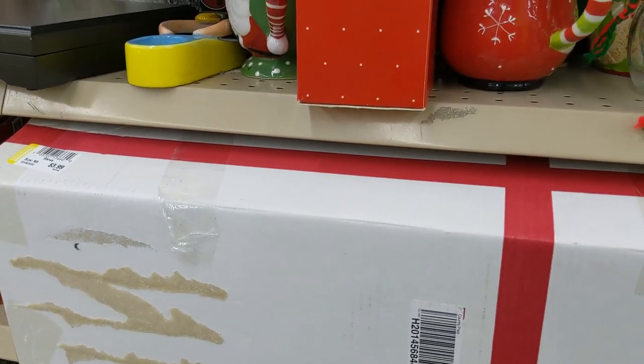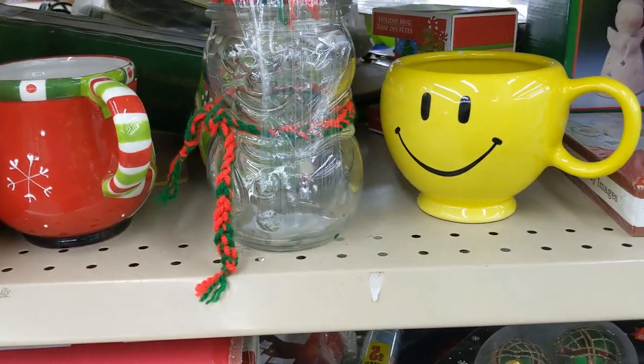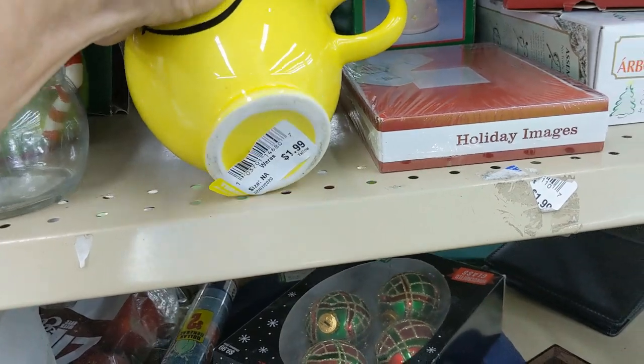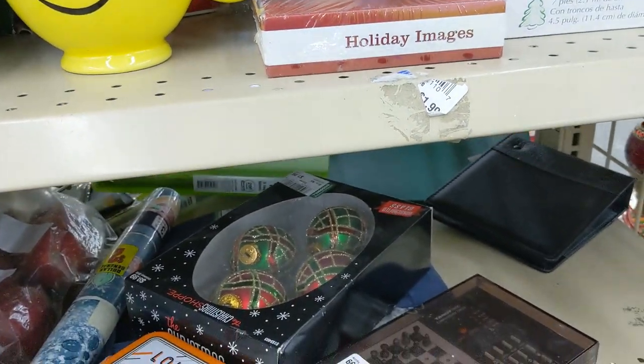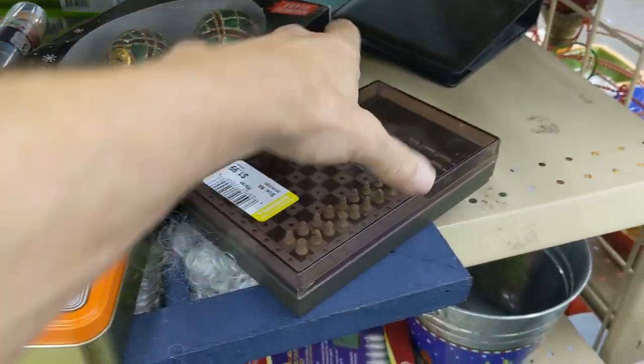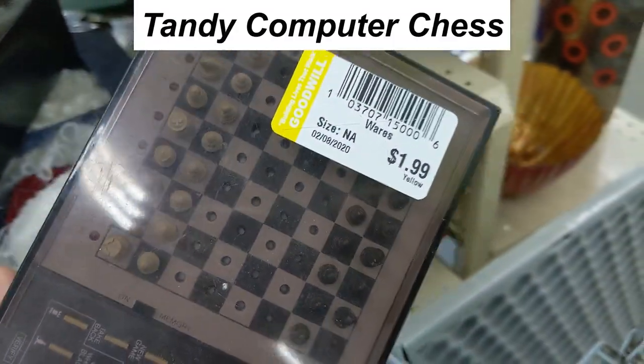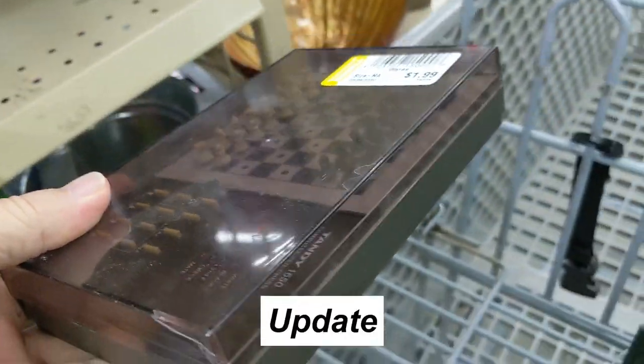The next aisle didn't start out too well — there were a couple of Christmas items, a Christmas mug, a smiley face mug at $1.99 that I put back, some Christmas balls, and a 90s quiz set. Then I saw this 1980s Tandy computerized chess set for $1.99. I definitely wanted to look that up.